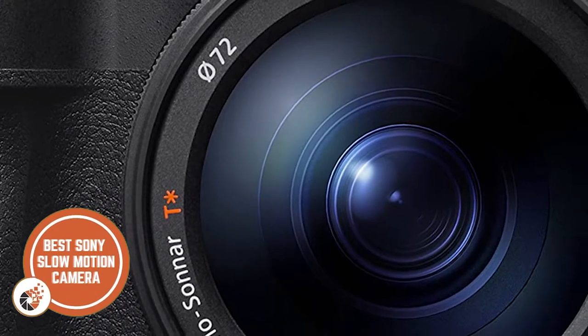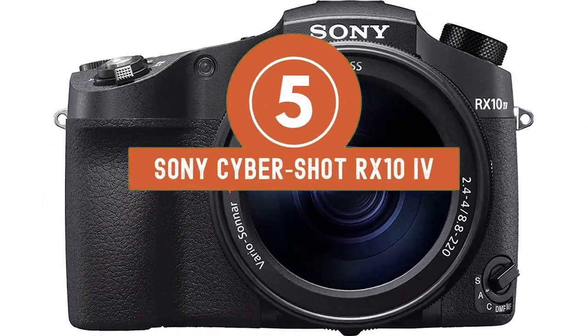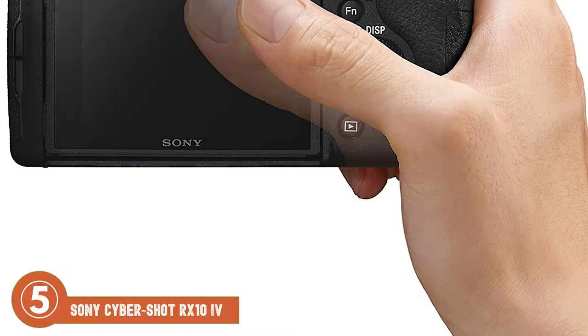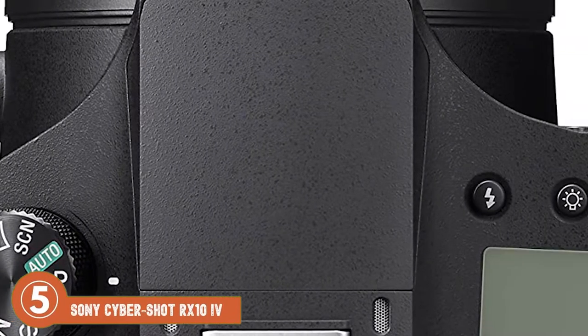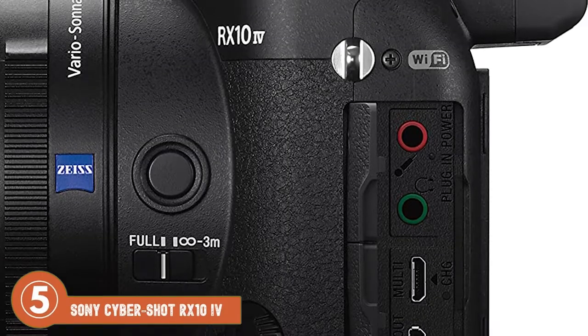First we have the best Sony slow motion camera, the Sony Cybershot RX10 IV. It is considered an all-in-one camera by most buyers, and they love it for its versatility. It takes excellent pictures and has a large zoom range. It also takes high-quality videos with its great autofocus. In addition, it has an extensive range of features and is very compact too.